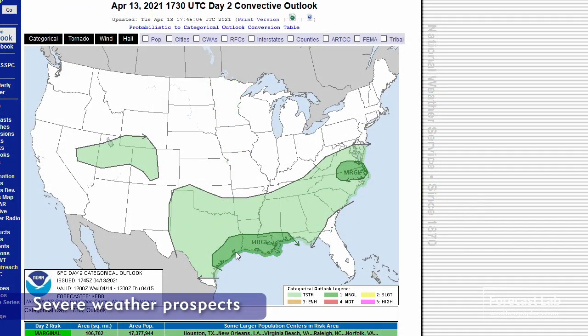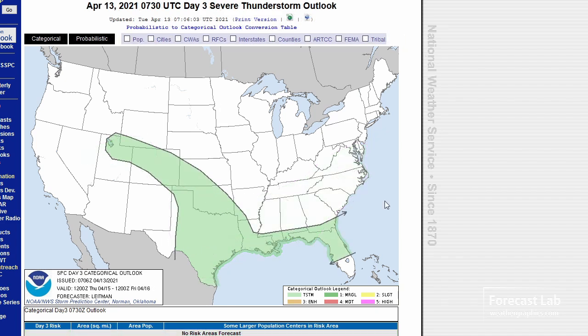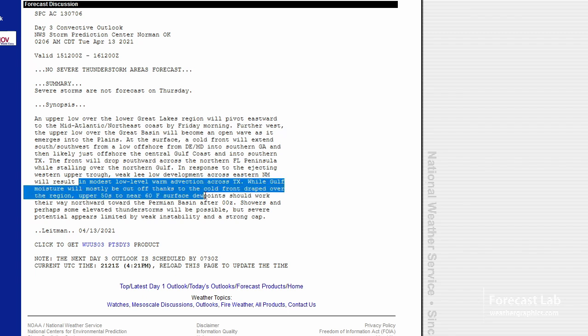The day two outlook focuses a marginal risk on the western Gulf Coast region — that's probably that MCS in Louisiana — and just very slight possibilities further back into Texas where convection may be a little more elevated. Nothing interesting on the day three pattern; looks like dry air is taking its toll, with gulf moisture mostly cut off thanks to the cold front draped over the region.